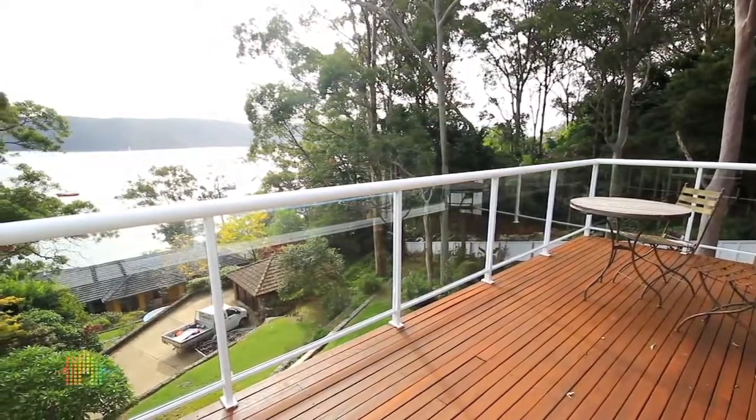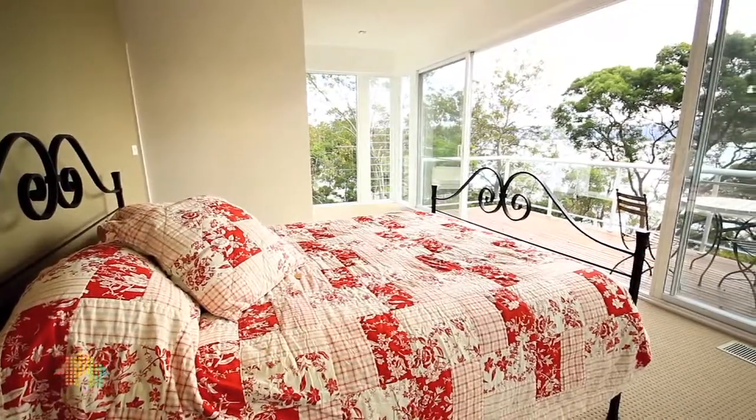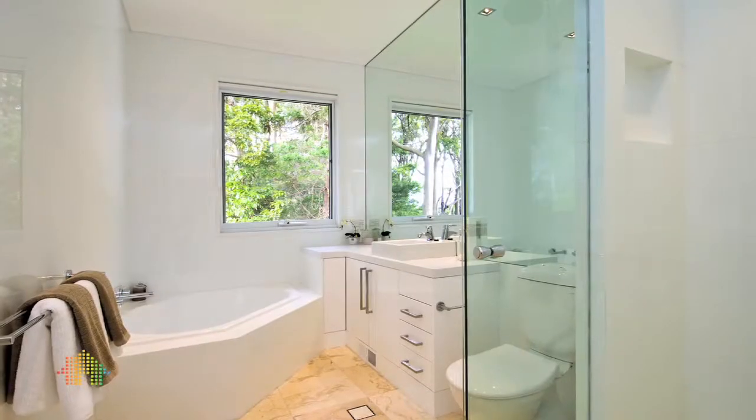The master bedroom is situated on the top level of this exquisite home, with a large walk-in robe and a full bathroom.